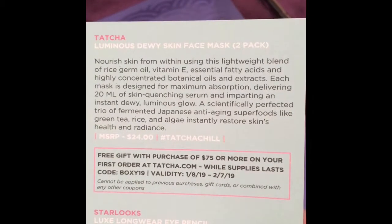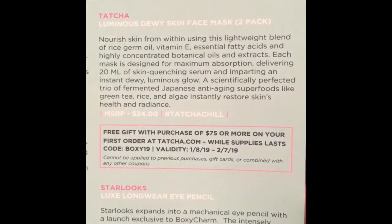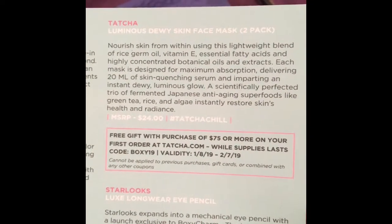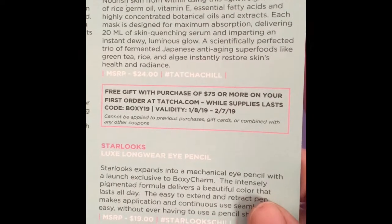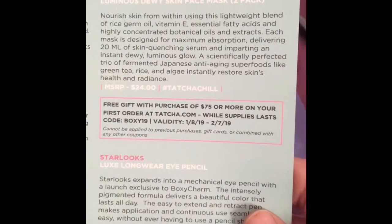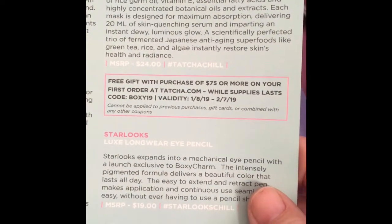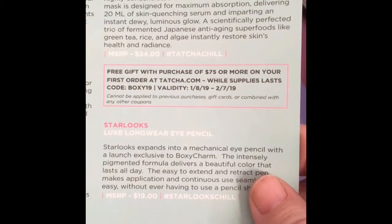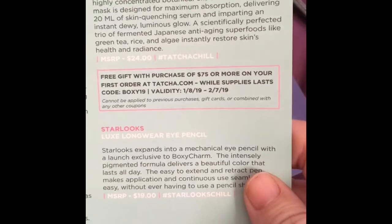And then the next thing is the Tatcha Luminous Dewy Face Mask: to pack and nourish skin from within using this lightweight blend of rice germ oil, vitamin E, essential fatty acids, and highly concentrated botanical oils and extracts. Each mask is designed for maximum absorption, delivering 20 milliliters of skin-quenching serum and imparting an instant dewy luminous glow. A perfected trio of fermented Japanese anti-aging superfoods like green tea, rice, and algae instantly restores skin's health and radiance. That's $24.